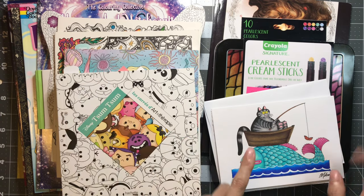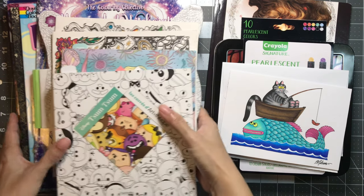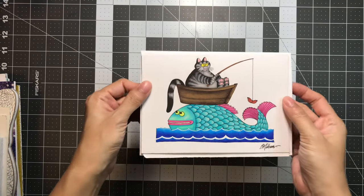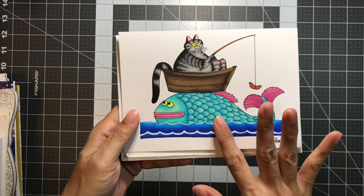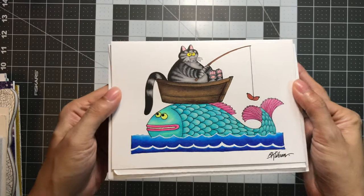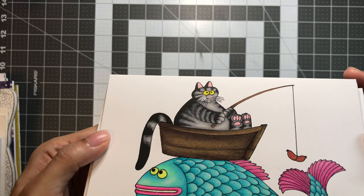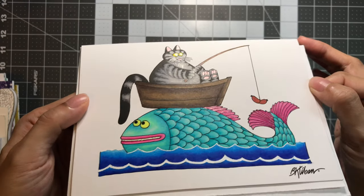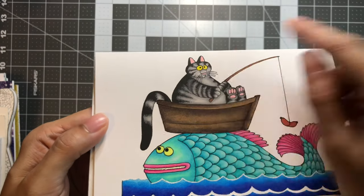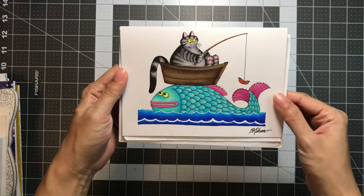I'm going to go ahead and get started with the card that she sent me that she colored. She actually colored this in — I can't read who the illustrator is — but it looks so beautifully colored. It's like it's stamped on, but she colored it in with Prismacolor, and then I believe she added Wink of Stella, some kind of sparkle there. And I wonder if she added glaze to the eyeballs.